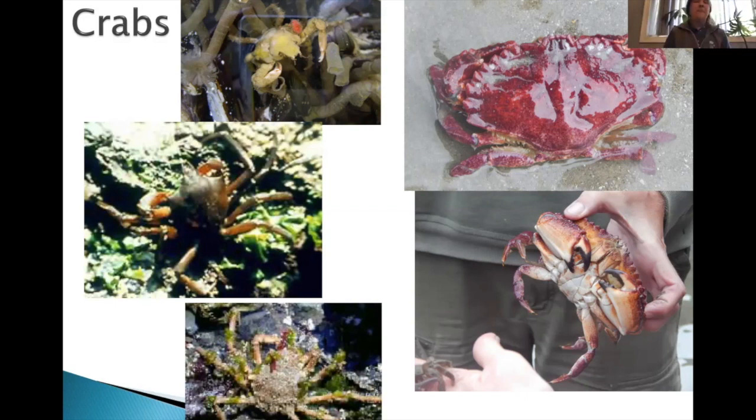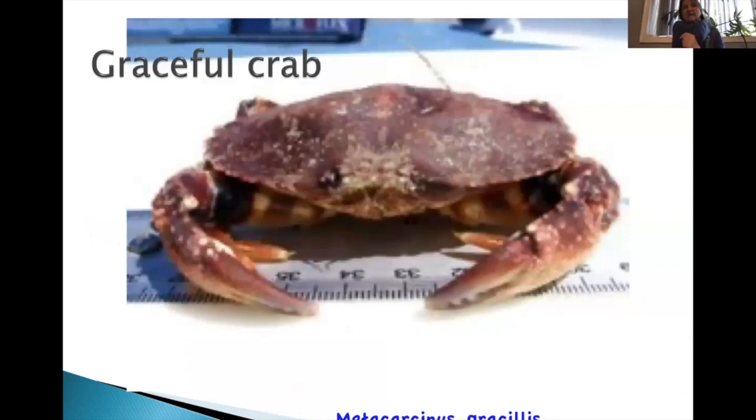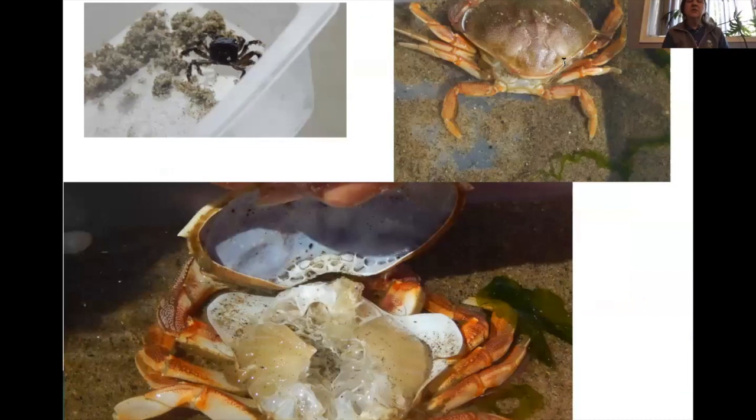We also see graceful crabs in the tide pools — they're more flattened and fan-shaped. Shore crabs have more of a square body. The dungeness is shown here as an example of molting — you can see where the back of the shell has been opened up to allow the crab to climb out. A lot of times on the beach what looks like a bunch of dead crabs are just molted shells. They take their eyeballs with them but leave their old gill covers because they've grown new ones.